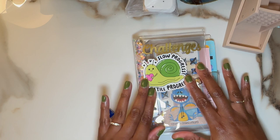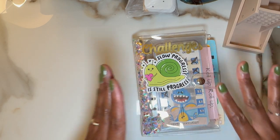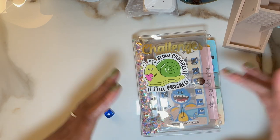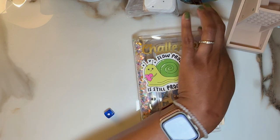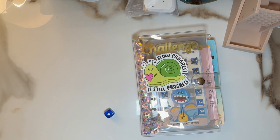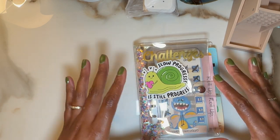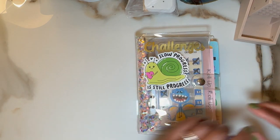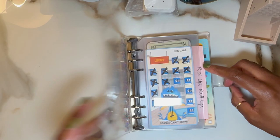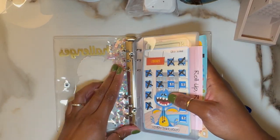Hey fam, welcome back and happy Monday! First of all, I apologize because I didn't realize the camera was so out of frame. We did a little bit of rearranging in the office and I didn't realize my stand had moved so much. I apologize for that — it should be back in focus, I did test it out. Happy Monday, it's Mini Monday! We're working off of these mini savings challenges and I have $20 today to work with. Let's get started.